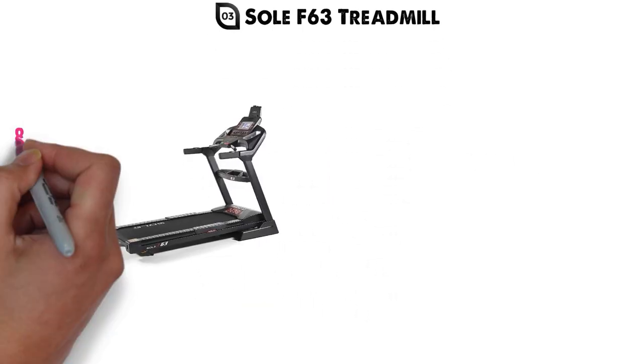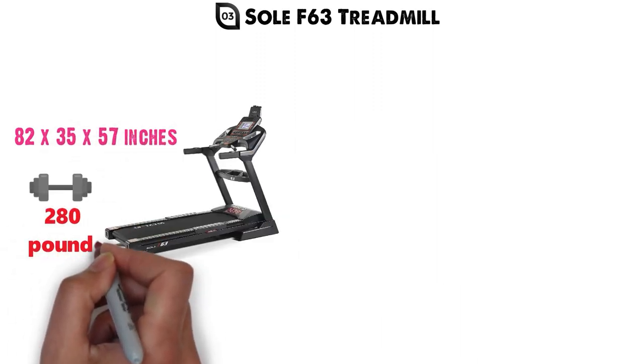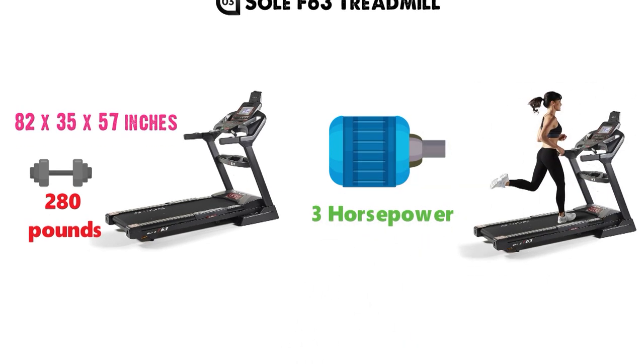At number 3 we have the Sol F63 Treadmill. The dimensions of the F63 are 82 x 35 x 57 inches and it weighs around 280 pounds. The F63 comes with a powerful 3 horsepower motor that gives you a range of speeds, intensities, and challenges.